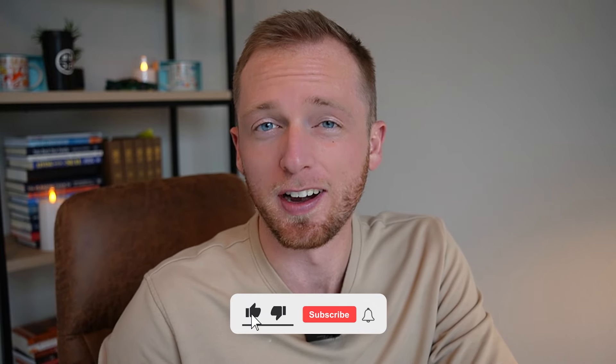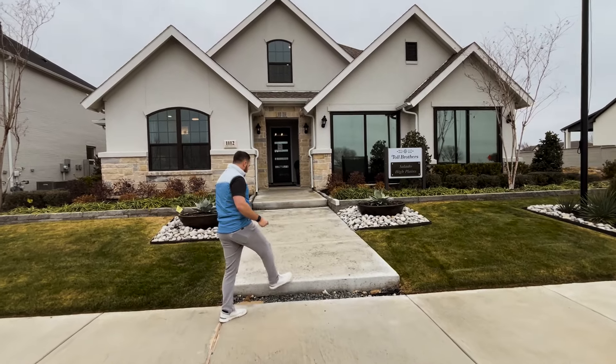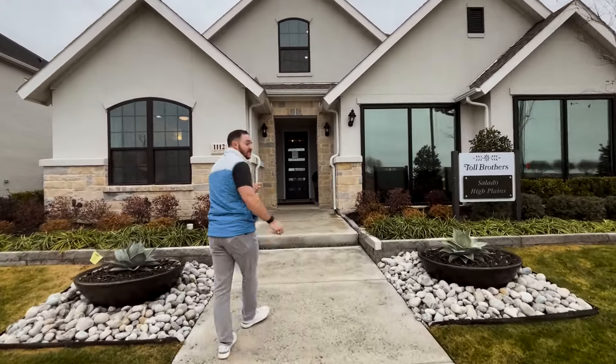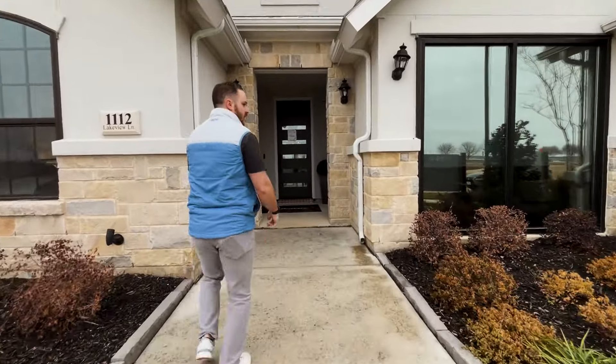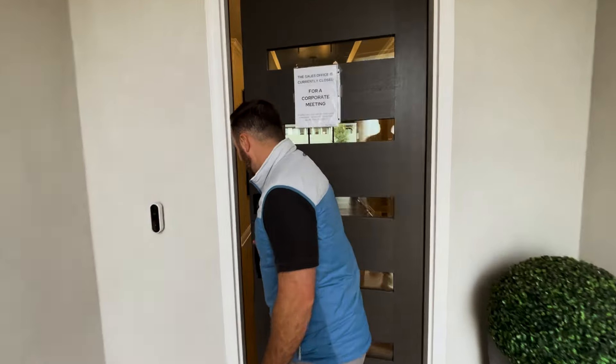We are about to jump into that next Toll Brothers home, and you're not going to believe the price. The home was absolutely amazing — a big upgrade from that first one. Please make sure to like this video if you're enjoying it and finding value, because that's how we find people just like you who are making the move to the DFW Metro. All right, we have made our way next door to the Salado here with Toll Brothers. This one's four bed, three bath — we're up to 3,500 square feet, so a lot more square footage than the last floor plan. You'll definitely feel it inside too.